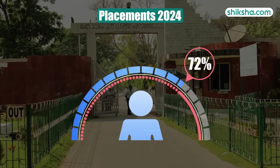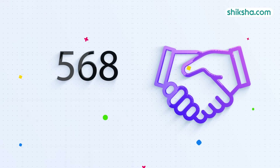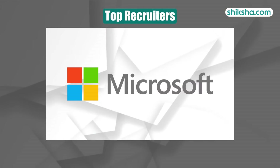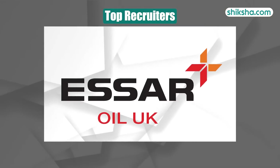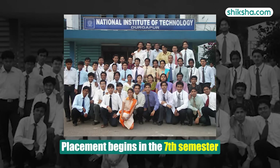In 2024, NIT Durgapur achieved a placement rate of 72% with 568 offers made. Top recruiters such as Deloitte, Hero, Adobe, Microsoft, JSW, RIL and SR-UK Oil participate in the placement process, which begins in the seventh semester.